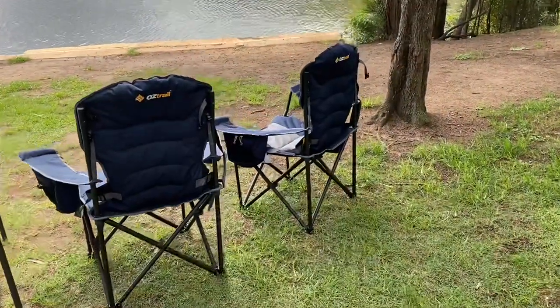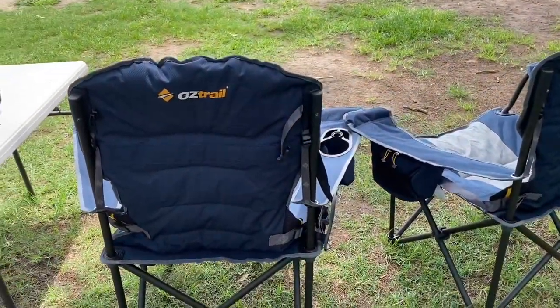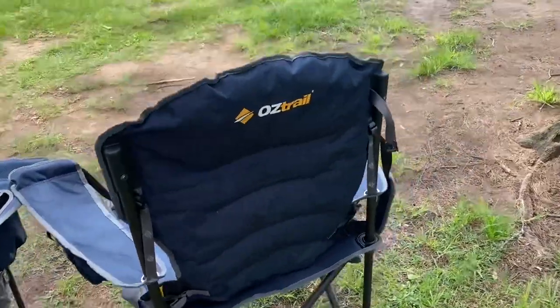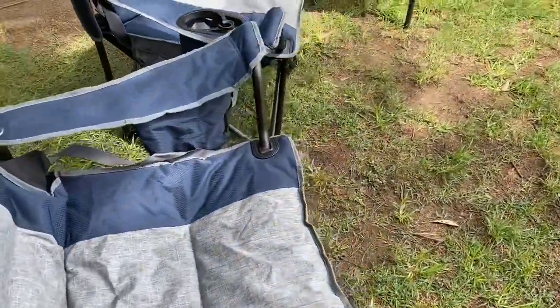Today we've also been road testing the Austral chairs. Pretty comfy — a pretty good chair actually for the money. Lots of pockets to keep all your stuff, your mobile phone and everything. Good chair.